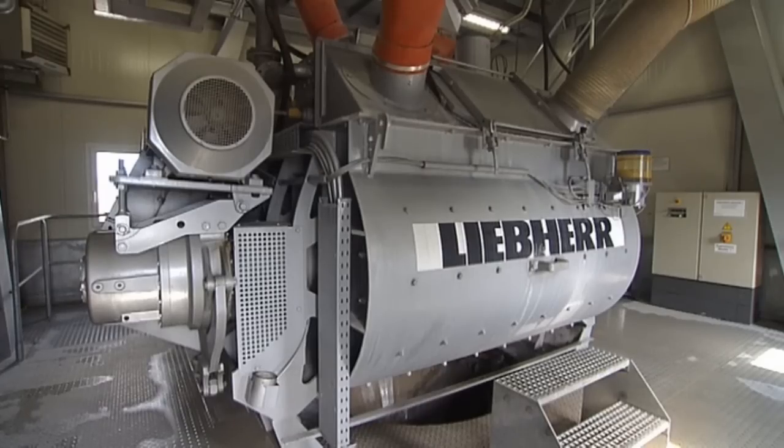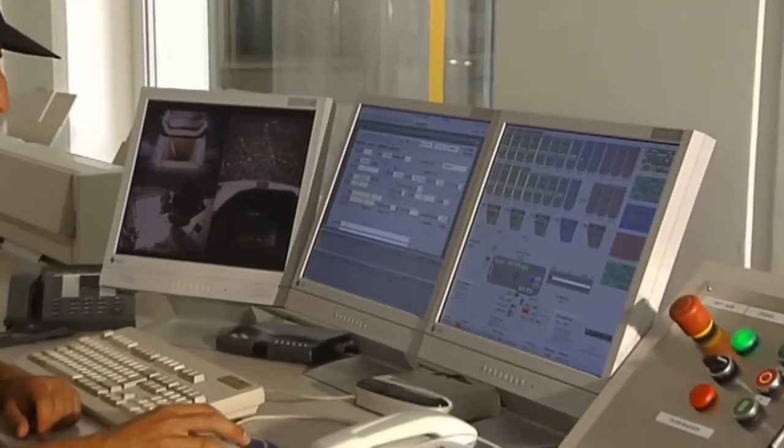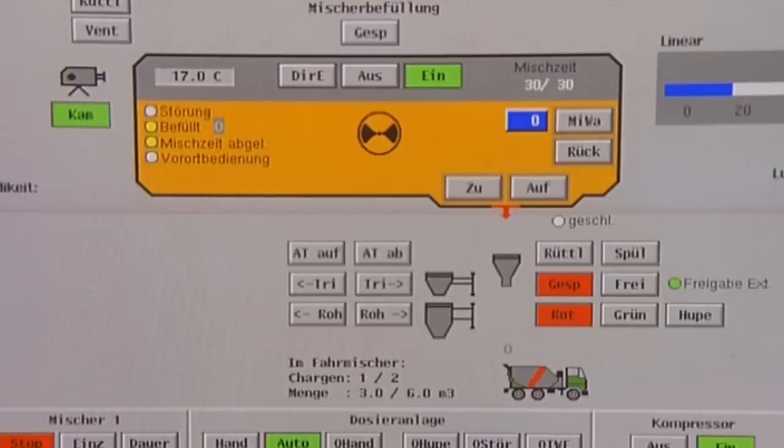There is sufficient space for up to three mixer systems on the mixer platform. They can be either ring pan or twin shaft mixers according to the customer's needs.